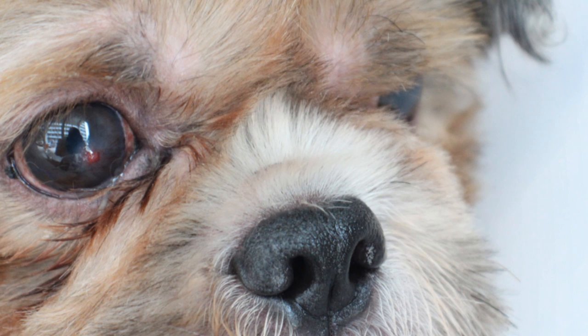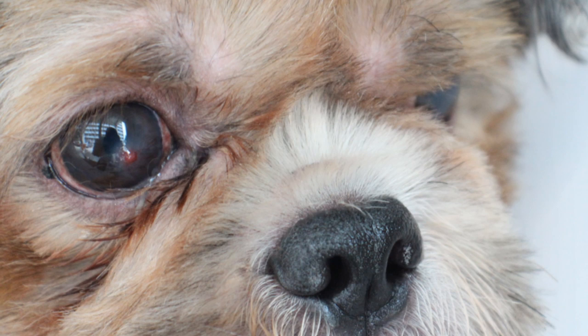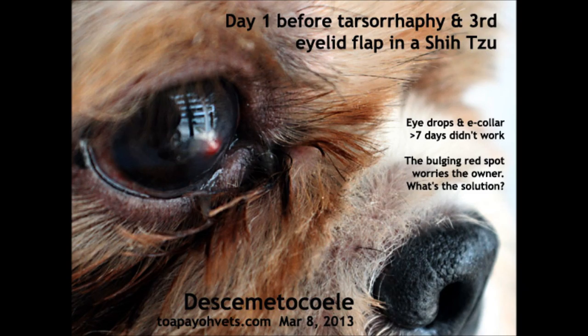I applied the eye ointment and my Shih Tzu wore an e-collar for the last 7 days, the couple said to me. But the red spot is still present. What's the problem and what is the solution, doctor?